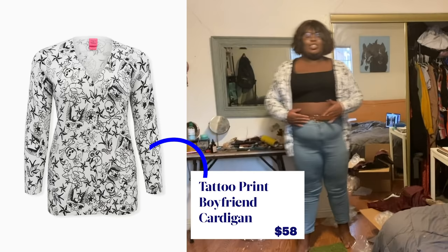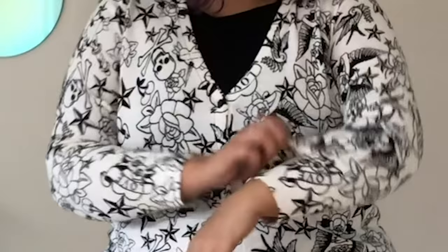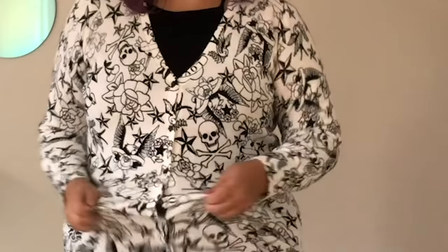This is the tattoo print boyfriend cardigan. I'm not sure if I look like anybody's man in this, but if I do, congratulations on finding a very attractive partner. This is giving me Avril Lavigne like, hey hey you you, I don't like your boyfriend. To me this is so classic Betsy Johnson with the skulls and the rocker vibe. But overall it's a great length and good comfortable material.